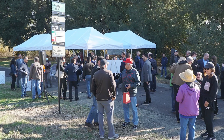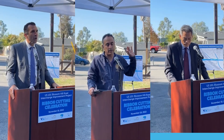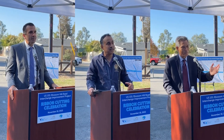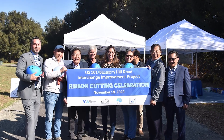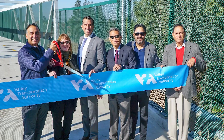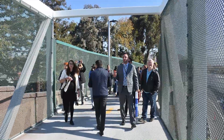On November 18, 2022, VTA was joined by state and local elected officials and an enthusiastic local community to celebrate the completion of the U.S. 101 Blossom Hill Road Interchange Improvement Project with a ribbon-cutting ceremony and a tour of the new bicycle and pedestrian facilities.